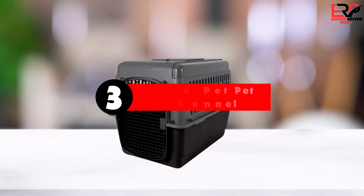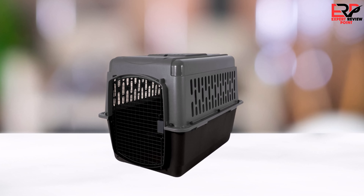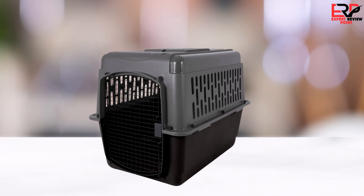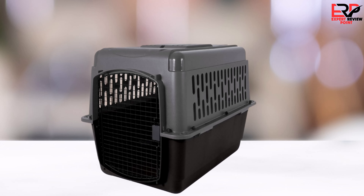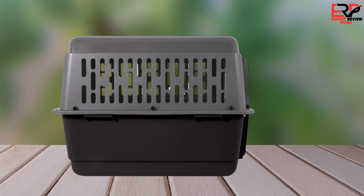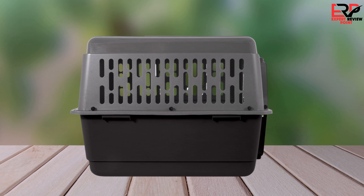The third product on our list is the Petmate Aspen Pet Pet Porter Dog Kennel. After months of research and consideration, I finally decided to purchase it for my large dog, intrigued by its claims of durability and airline compatibility. Despite its promising 4-5 star rating on Amazon and designation as Amazon's choice, my experience was far from satisfactory.